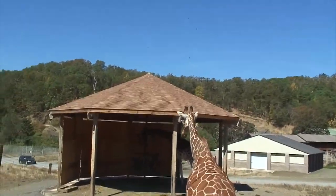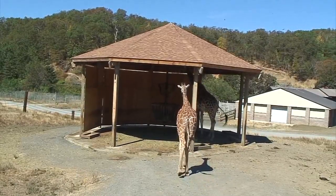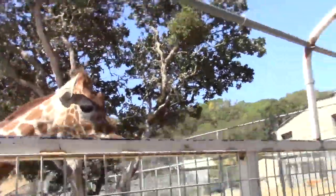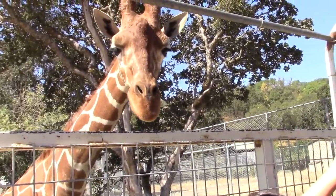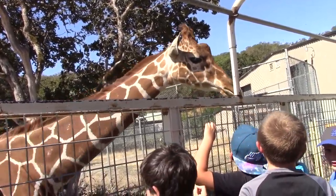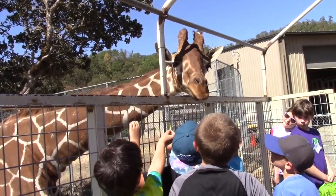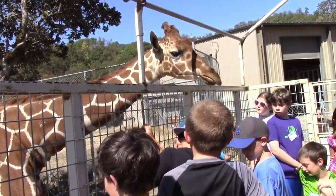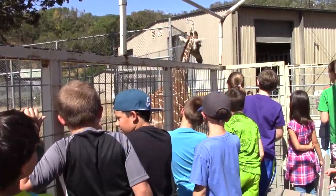These giraffes prove to be quite the characters. Later on the same day, this giraffe makes an unexpected appearance to summer campers who are here to see elephants. Staff instruct the kids that if they find little pieces of lettuce, just leave them where they are, because they're currently doing an elephant encounter — the kids had already done a giraffe encounter.